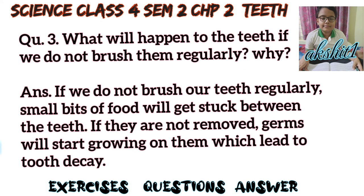Question number 4: What will happen to the teeth if we do not brush them regularly? Why? Answer: If we do not brush our teeth regularly, small bits of food will get stuck between the teeth. If they are not removed, germs will start growing on them, which leads to tooth decay.